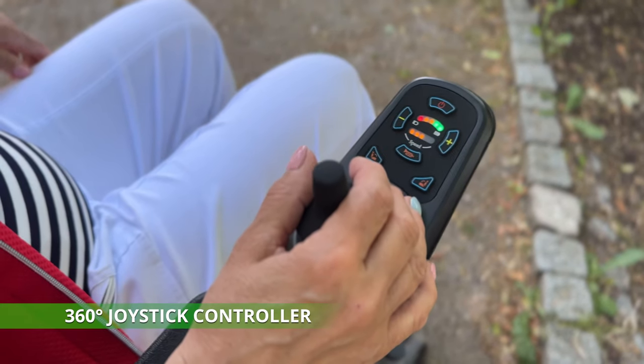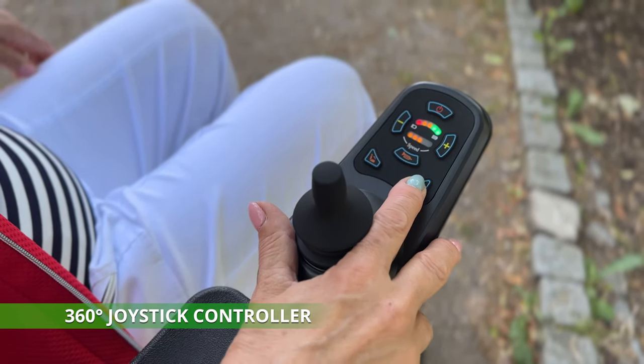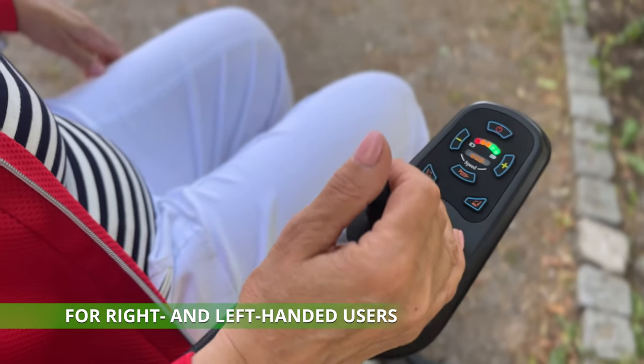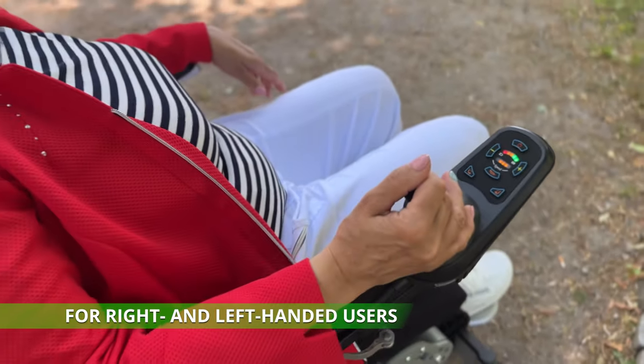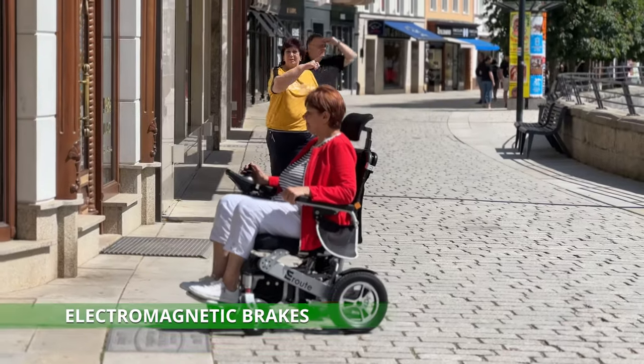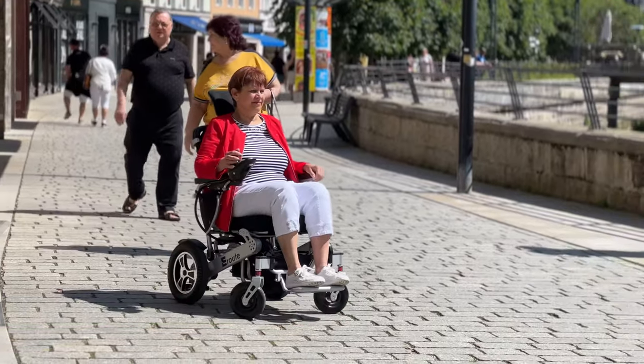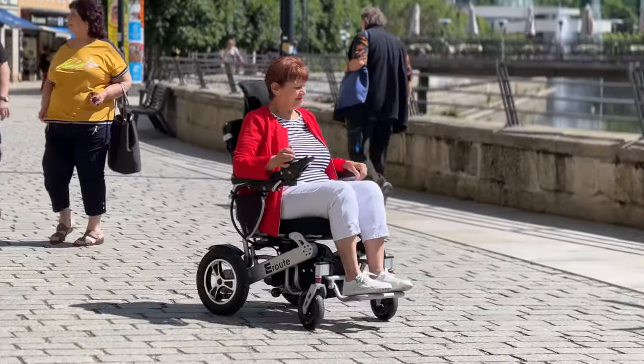The 360-degree joystick controller can be adjusted for right- or left-handed use, ensuring smooth and precise navigation in crowded or confined spaces. And with intelligent electromagnetic brakes, you can stop without worry when needed, ensuring increased safety at all times.